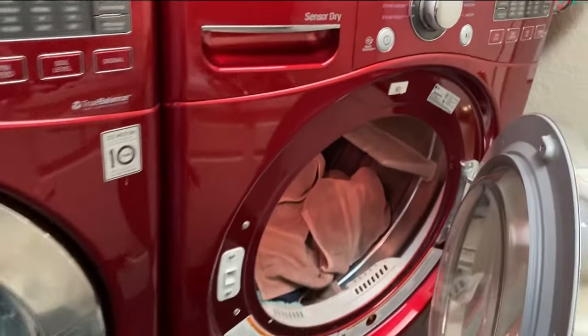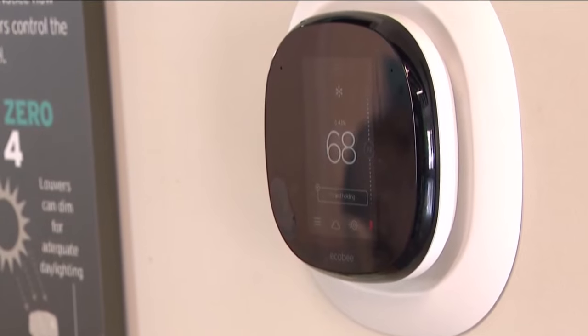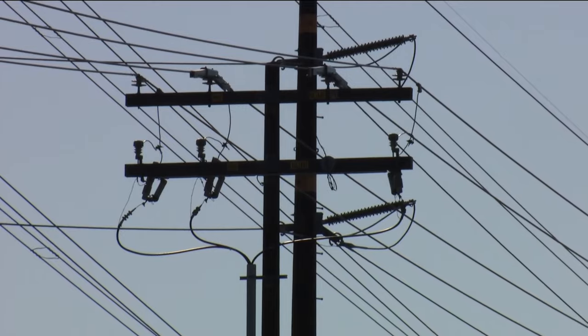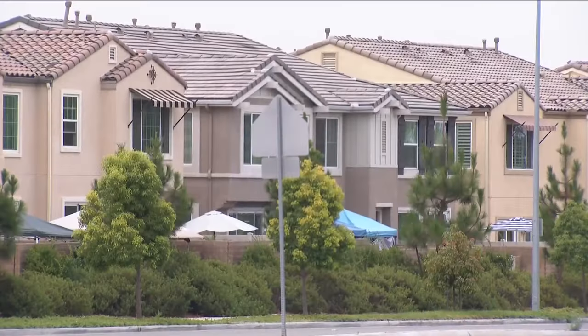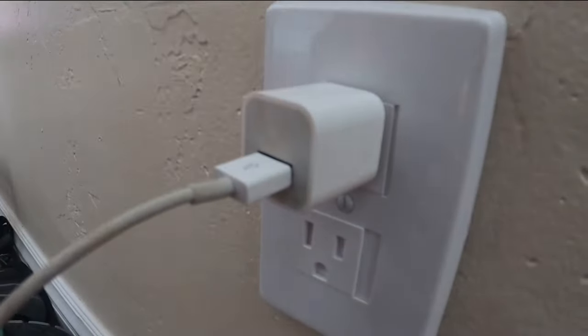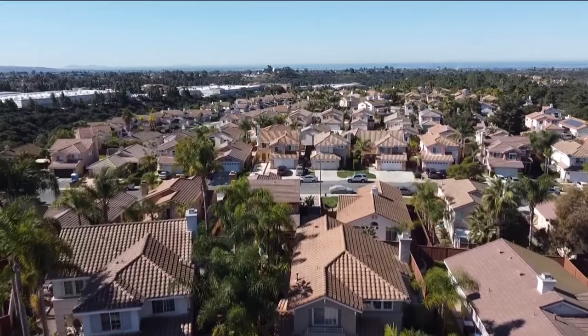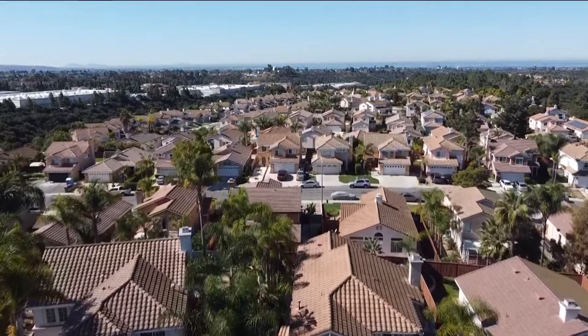SDG&E customers and a community center in Shelter Valley are participating in the virtual power plant pilot program. The more customers that join the pilot, the more benefit you'll see from a grid perspective. SDG&E says it's a win-win: participants cut down on the energy they're using, which cuts down on their bills and also increases grid stability.